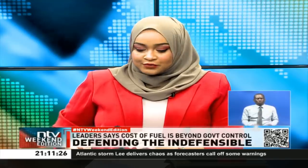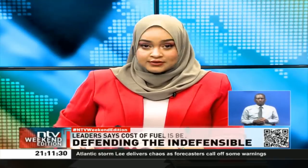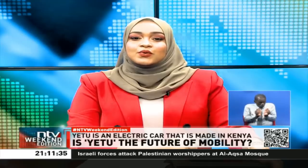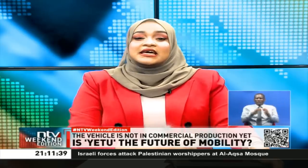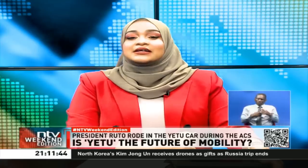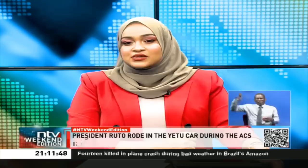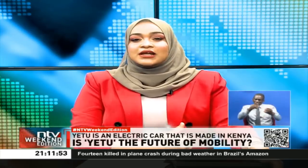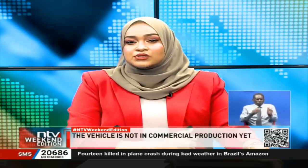A little away from politics — at first it appeared like a joke. The president was driving around in what looked like a contraption from a different world at the Africa Climate Summit. Interestingly, he seemed to be enjoying it. Kenyans took note and started talking about it. And suddenly, there was interest in this fully electric car that is interestingly named Yetu. Could this car and the many other versions of fully electric vehicles be the answer to Kenyans' problems with fuel costs and pollution?